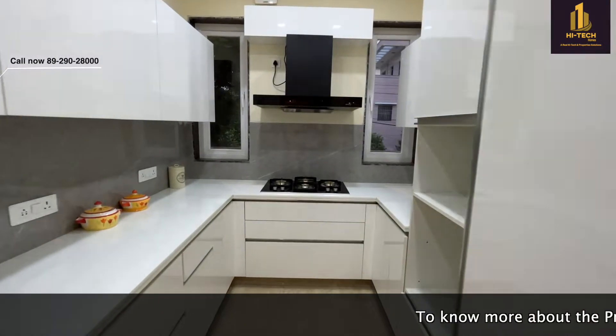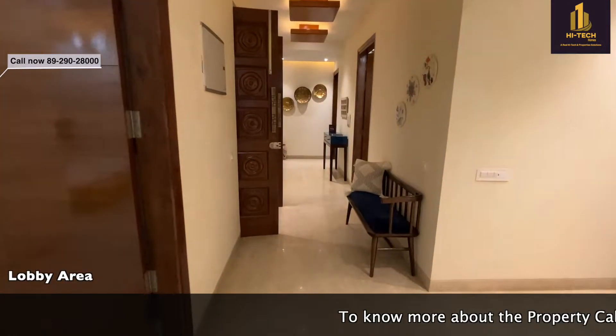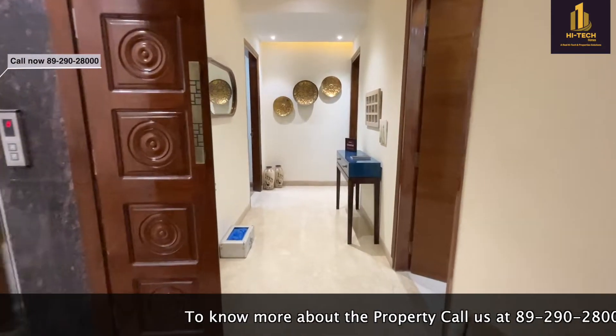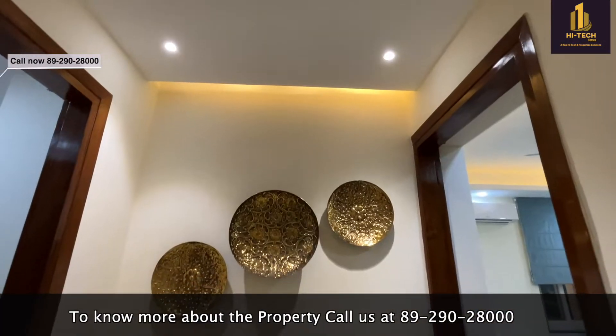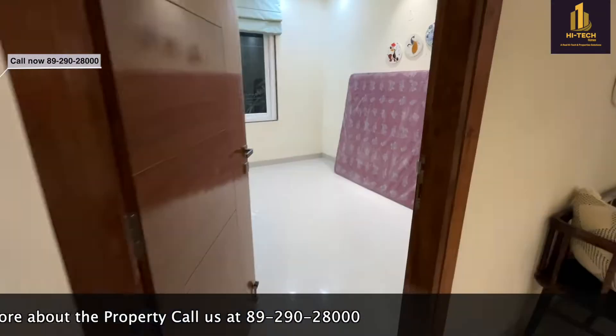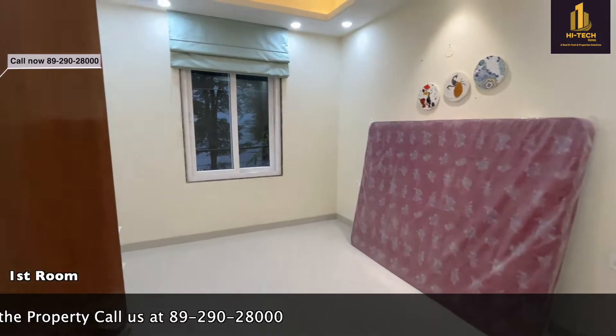This is the space for the refrigerator. The kitchen is totally modular. This is the lobby area — on the left hand side this is the entry gate of the floor. The builder has used quality construction.